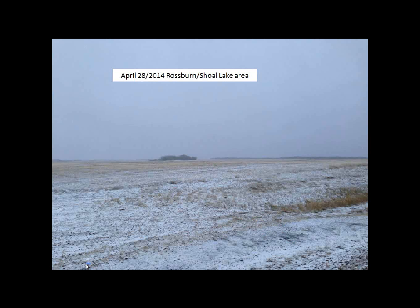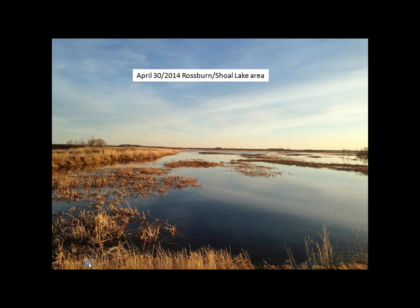I was doing some traveling the last few days and this is what the ground looked like on April 28th in the Rossburn Shoal Lake area. You've probably been hearing a lot about the Rossburn and Burdell area in the news. The next day, water levels came up in certain areas, a lot of roads were being closed, and as you get closer to the Birkdale Valley the situation was getting a lot worse.